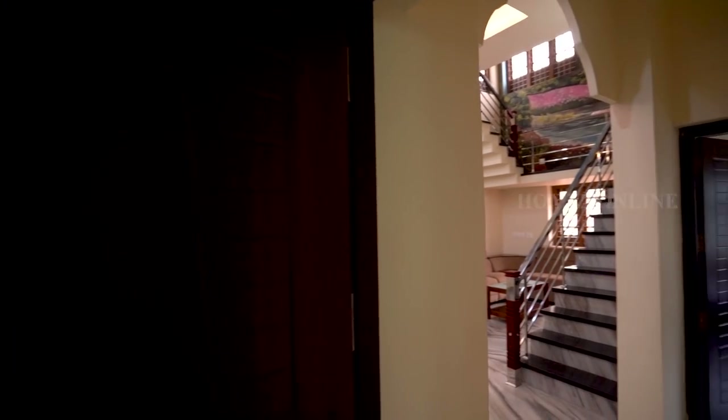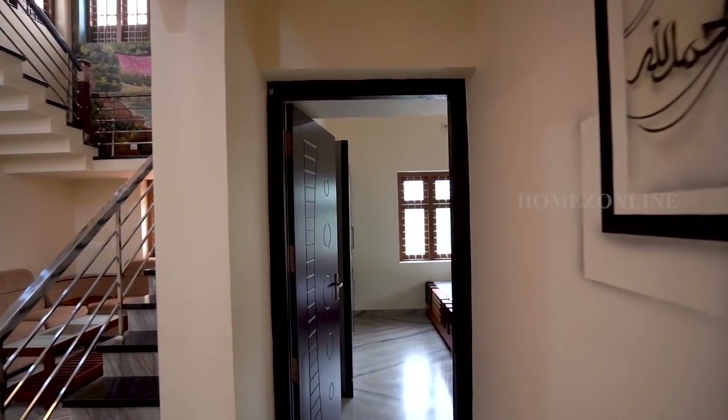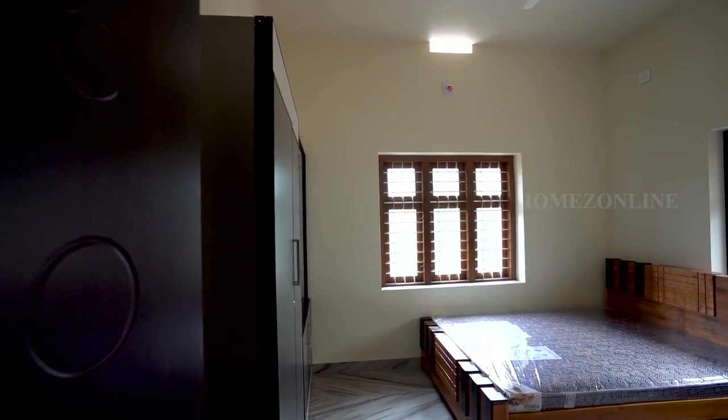Just on the opposite side of this bedroom we get the third bedroom. We see almost the same design as the previous one, with an attached bath, wardrobes, and a double cot bed.